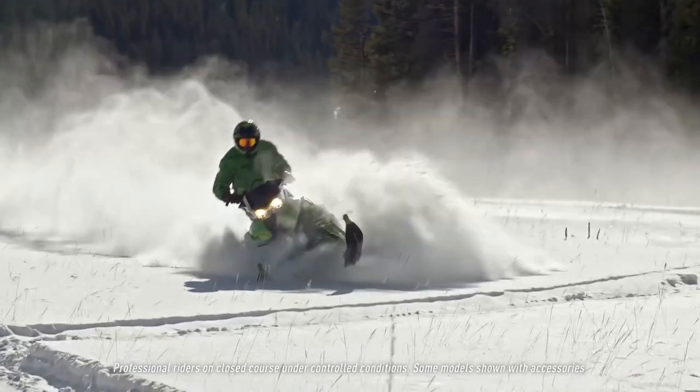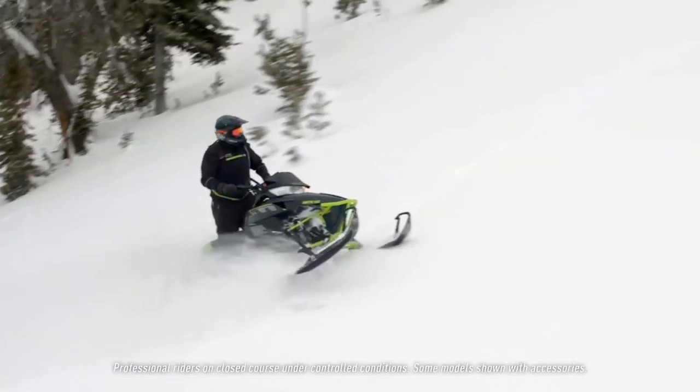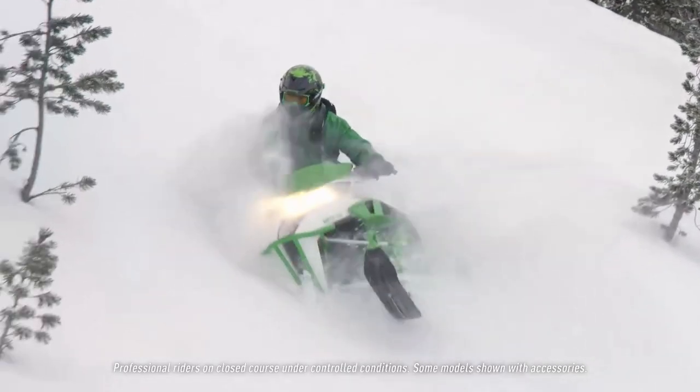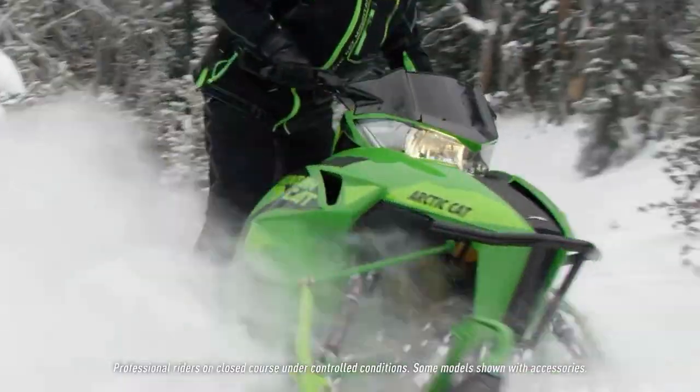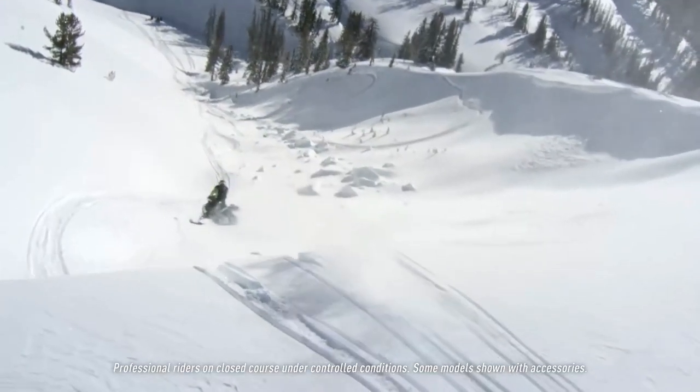The 2016 M's from Arctic Cat, with best-in-the-mountains horsepower and a race-proven drivetrain, are ready to own the deep powder and conquer the peaks.